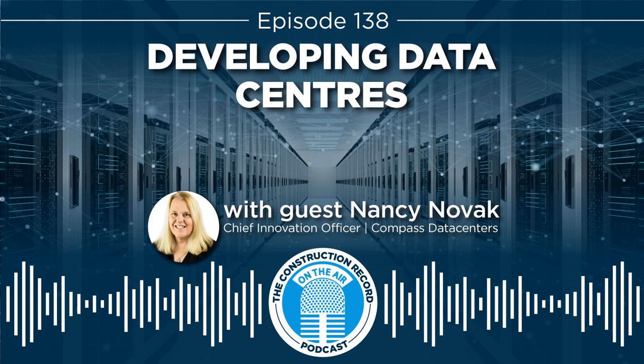Hello and welcome to another episode of The Construction Record podcast. I am digital and media editor Warren Frye, and with me today I have Nancy Novak, Chief Innovation Officer at Compass Data Centres. We're going to talk today about what's involved in building data centres.